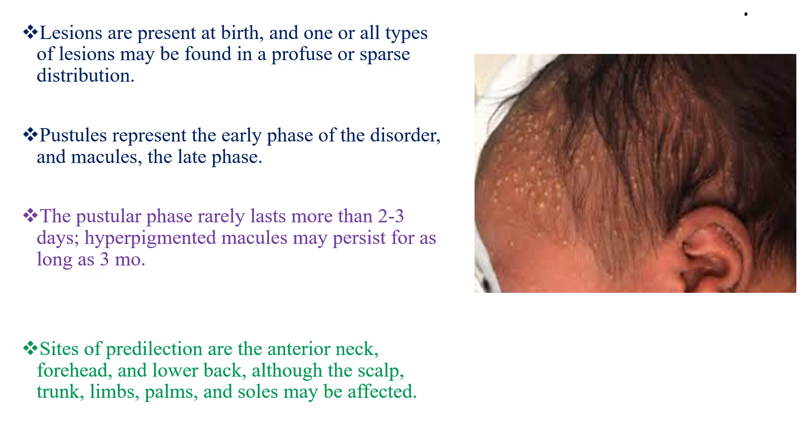Sites of predilection are the anterior neck, forehead, and lower back. Although the scalp, trunk, limbs, palms, and soles might also be affected, the anterior neck, forehead, and lower back are the most common sites.